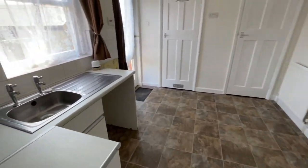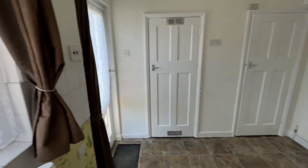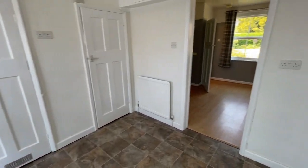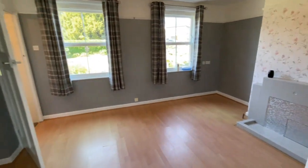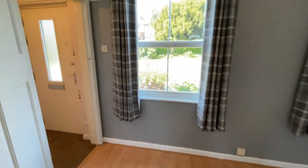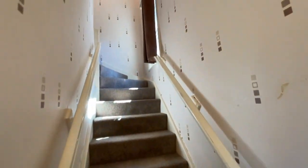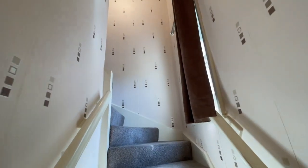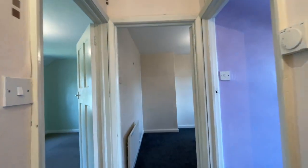So a good sized kitchen as well. And upstairs we've got three good sized bedrooms. Nice bright house here — I know it's a bright day but there's windows everywhere. We've got the loft access hatch in the hall.